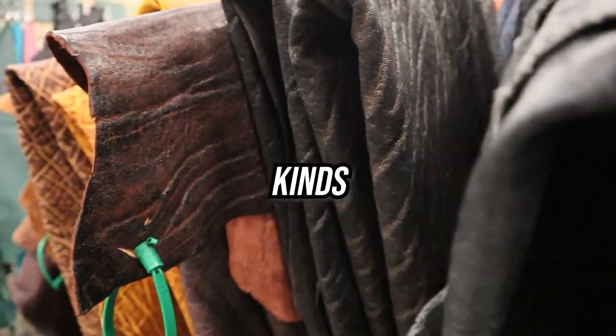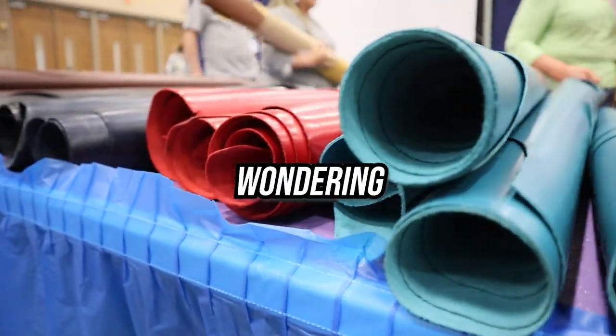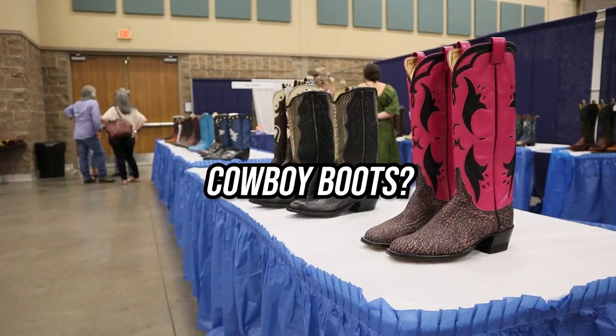Cowboy boots are made with so many different kinds of leathers, and if you're looking to get the most for your money, you might be wondering what is the best leather for cowboy boots. I spoke with several custom cowboy boot makers about their favorite types of leather in terms of durability and how much they enjoy working with it, and I noticed some patterns. If the pros love these leathers, then maybe we should pay attention to them too.